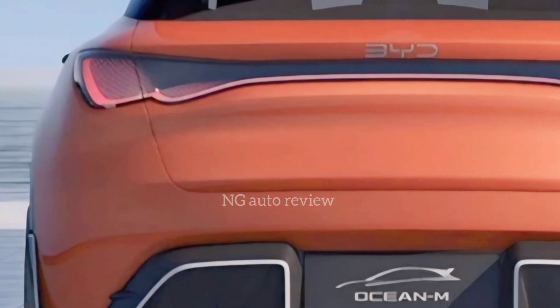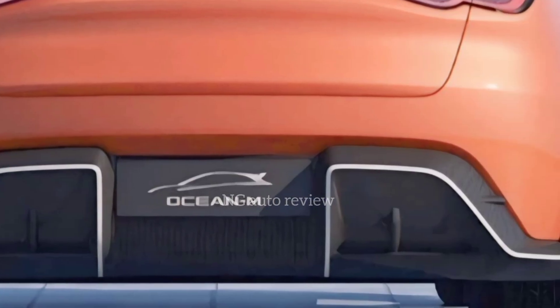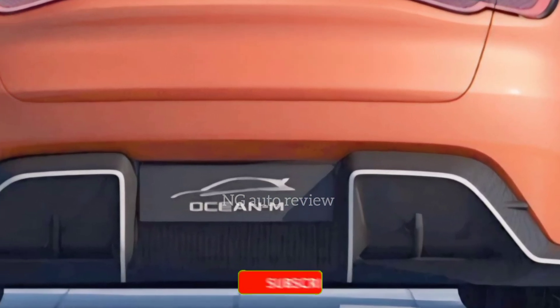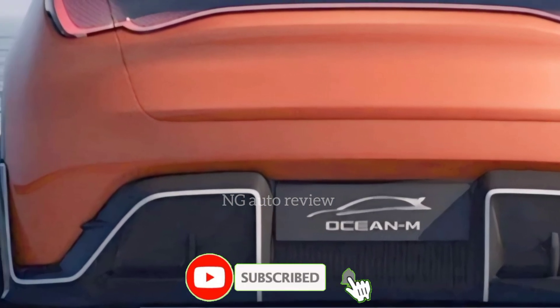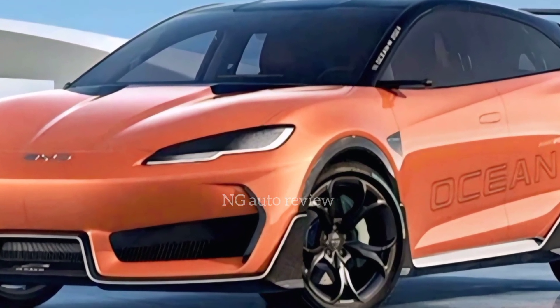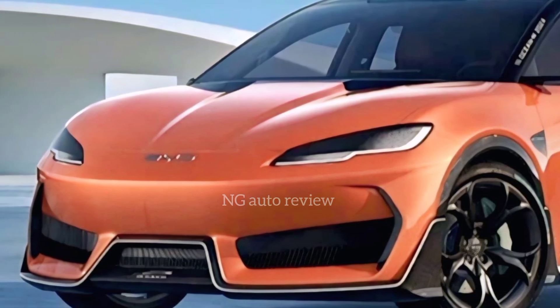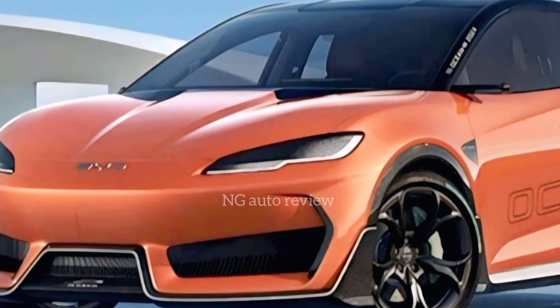Pricing is where BYD has really shaken the market. The Ocean M is expected to start around $32,000 to $35,000 for the base model, undercutting many of its rivals while still offering better range and features. Higher trims with dual motors and extended range will push closer to $45,000, but even then the value proposition is strong.